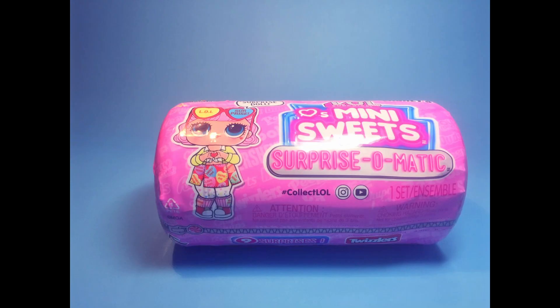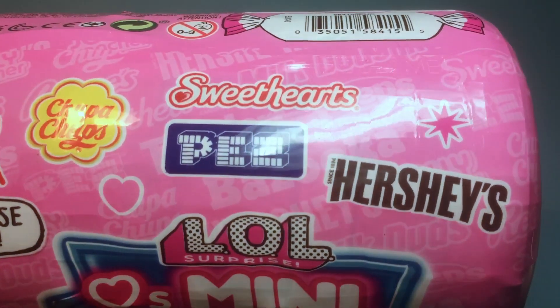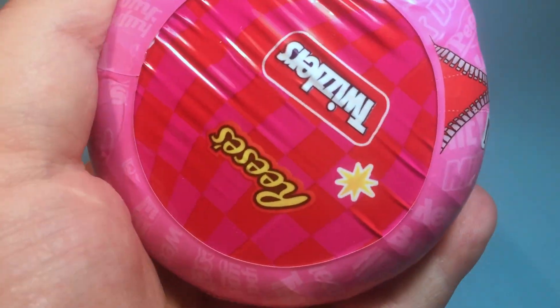Today we're looking at the Mini Sweets LOL Surprise-O-Matic, sponsored by Pez, Chupa Chups, Milk Duds, Jolly Rancher, Twizzler, Reese, Peeps, and Bazooka Gum.